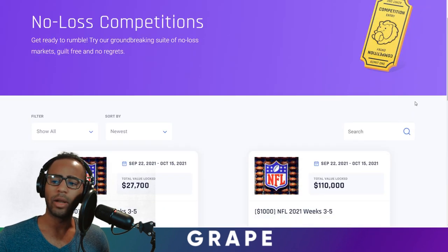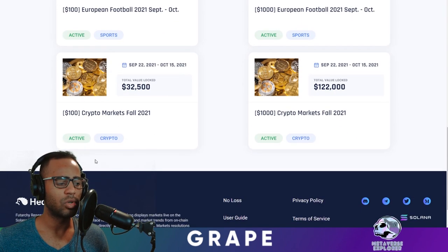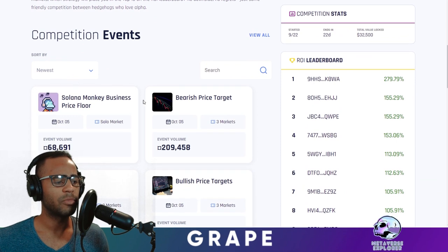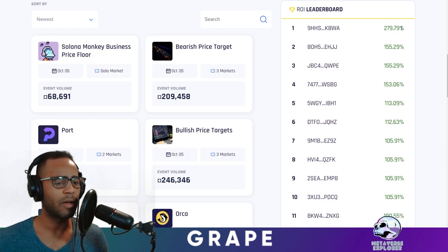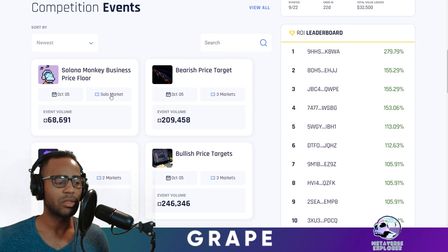Let me show you a tutorial on how to actually use some of these markets. Go to the No Loss Competition site, go down to the $100 markets — not $1,000 markets — play it safe. This is the markets between September 22 and October 15. Click on that and we'll see what the most recent competition events are. You can bet — these people have really high ROI. It might be likely that you can look at them on the blockchain and see what kind of bets they're making to try and copy them. You can see there's a Solana Monkey Business price floor, a solo market — one bet you can make — and a bearish price target. The volumes are around 209,000 game tokens.